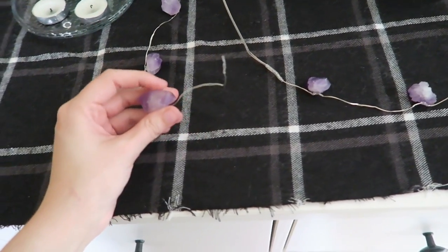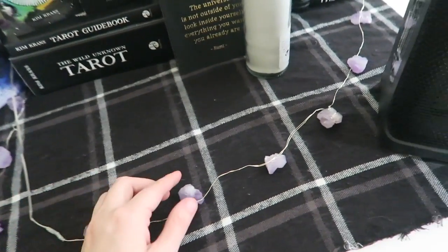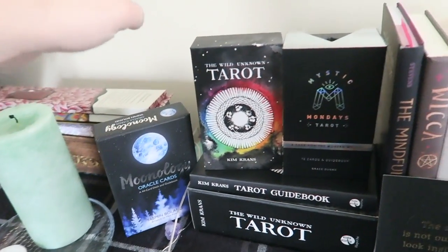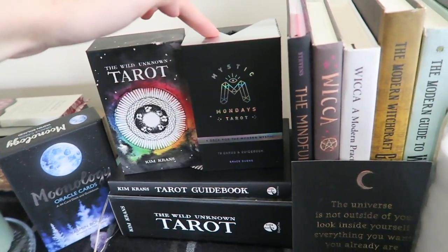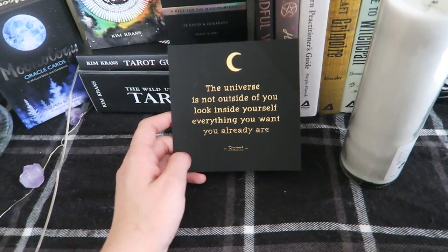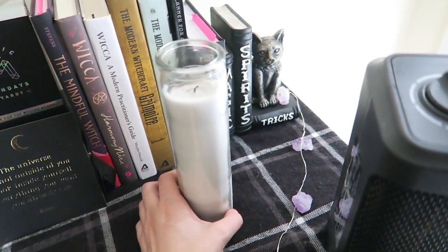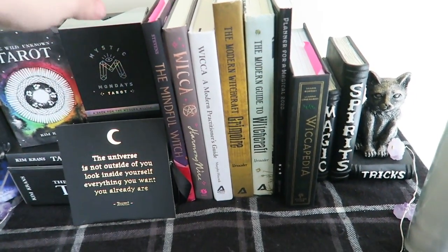This is my little tarot reading section, surrounded by amethyst crystals. I have a little light string thing here — the batteries are dead right now but it lights up. I keep it surrounded by amethyst to keep it protected and because it looks really pretty. I have my oracle cards right here, then my two tarot sets I use the most — one I use on myself and one I use on others. There's also a little card that says 'The universe is not outside of you — look inside yourself, everything you want you already are,' which I thought was nice to keep there as a reminder.